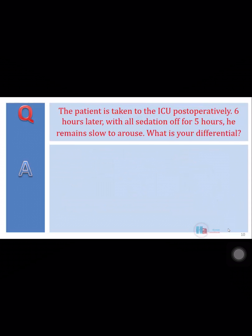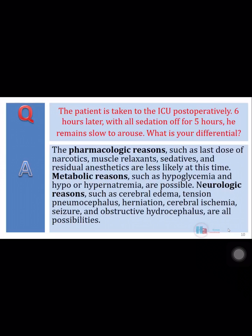The patient is taken to the ICU postoperatively. Six hours later, with all sedation off for five hours, he remains slow to arouse. What is your differential? Pharmacologic reasons such as narcotics, muscle relaxants, sedatives, and residual anesthetics are less likely at this time. Metabolic reasons such as hypoglycemia and hypo- or hypernatremia are possible. Neurologic reasons such as cerebral edema, tension pneumocephalus, herniation, cerebral ischemia, seizure, and obstructive hydrocephalus are all possibilities.